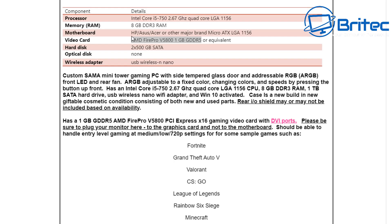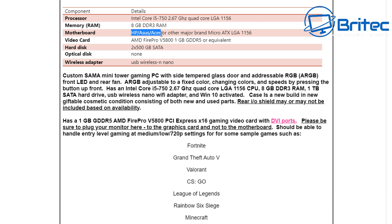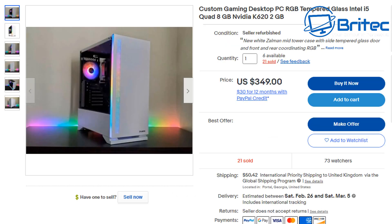Another problem people seem to overlook is proprietary parts and the upgrade path. You can see this has HP, Asus, Acer, or other major brands inside, which means they're pulling them out of old office PCs and buying a cheap case with some RGB to try to turn it into a gaming system when really it's not.